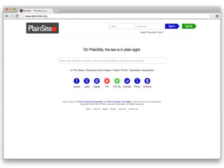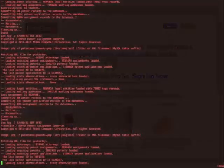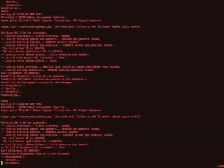Plainsight is a new way to discover useful information about the legal system. With Plainsight Pro or Pro Se, you'll have access to millions of public records from courts and government agencies, as well as powerful software that can help you read between the lines.